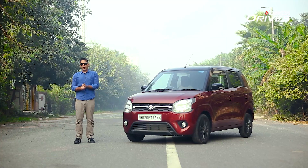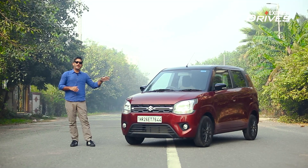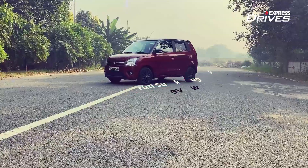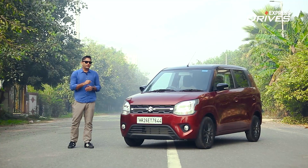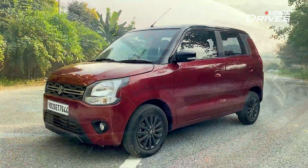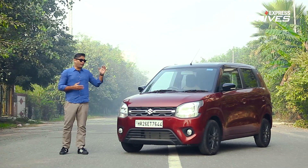Today we have the Maruti Suzuki Wagon R with us — the new generation Wagon R launched in 2019. We're going to decode why this hatchback is India's number one vehicle. In the first four months of this financial year it was number one, and in the latter three months it took the runner-up position, so it definitely is a runaway success.